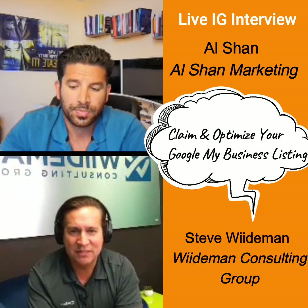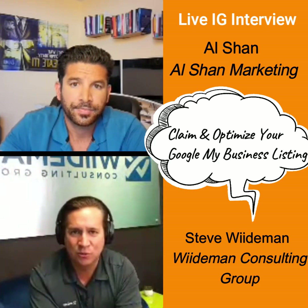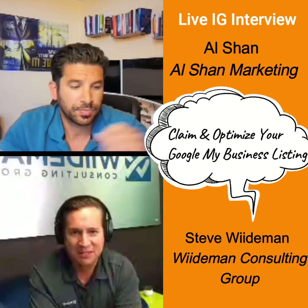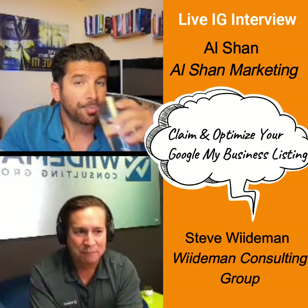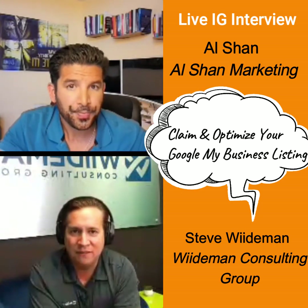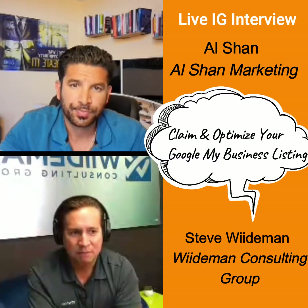In every test that we've run, the more of the fields that you fill out — not just Google My Business, even though we know that's the number one place people are going now, even more than Yelp in some cases — the more you fill out all the available fields, the more you log in and add more helpful pictures and videos, the higher the pages seem to rank.